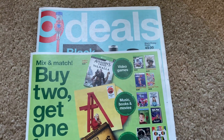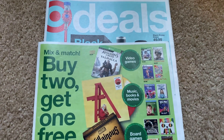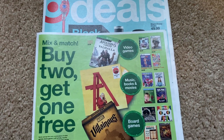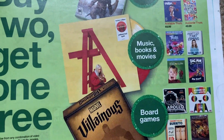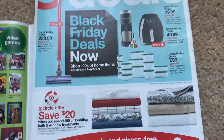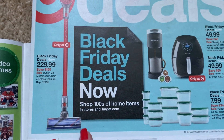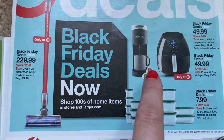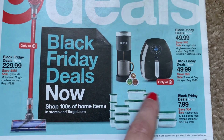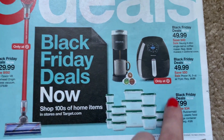I already posted a Target Black Friday video — I'm going to link it in the description box. We have mix and match board games, books, video games — buy two, get one free. And then we have Black Friday deals that have already started. The Keurig is currently $49.99. I'm going to post some links in the description box if there are any items you want to go ahead and pick up.